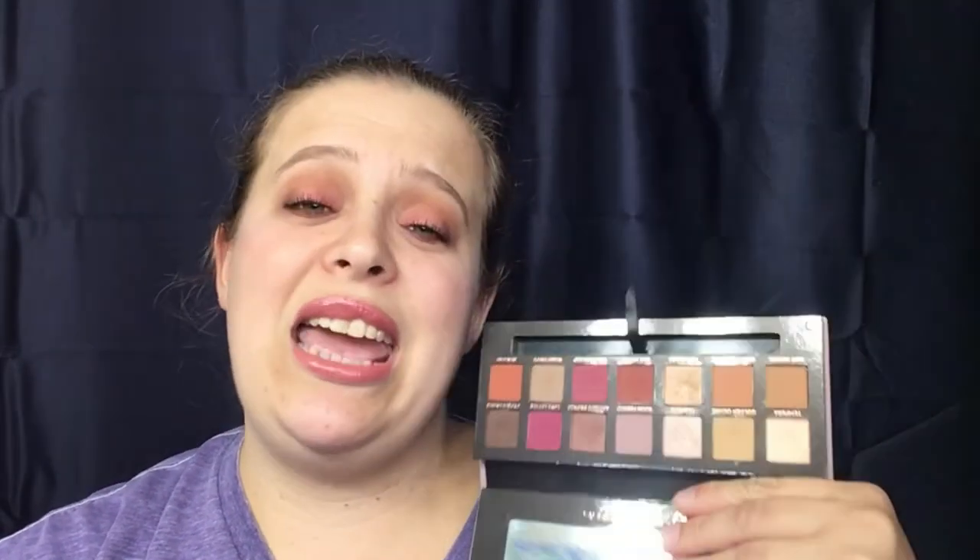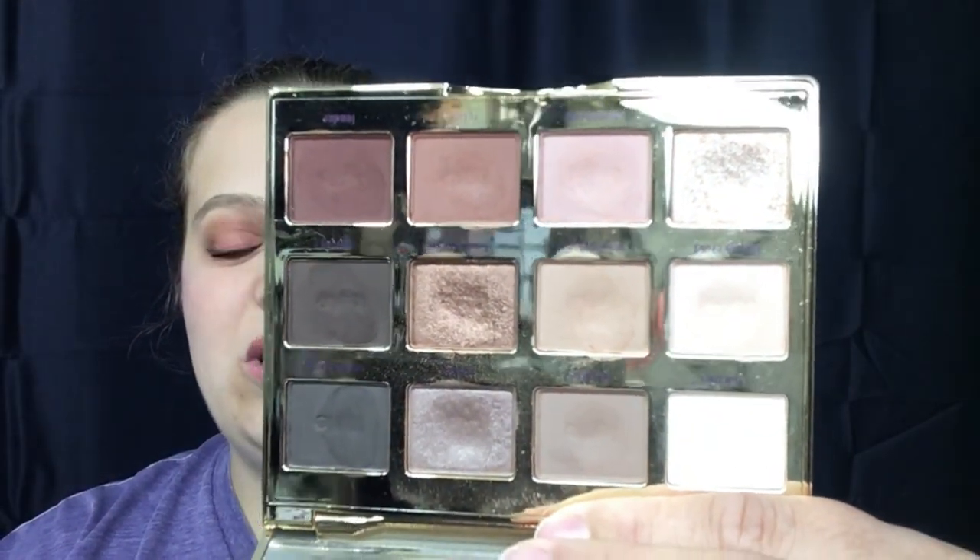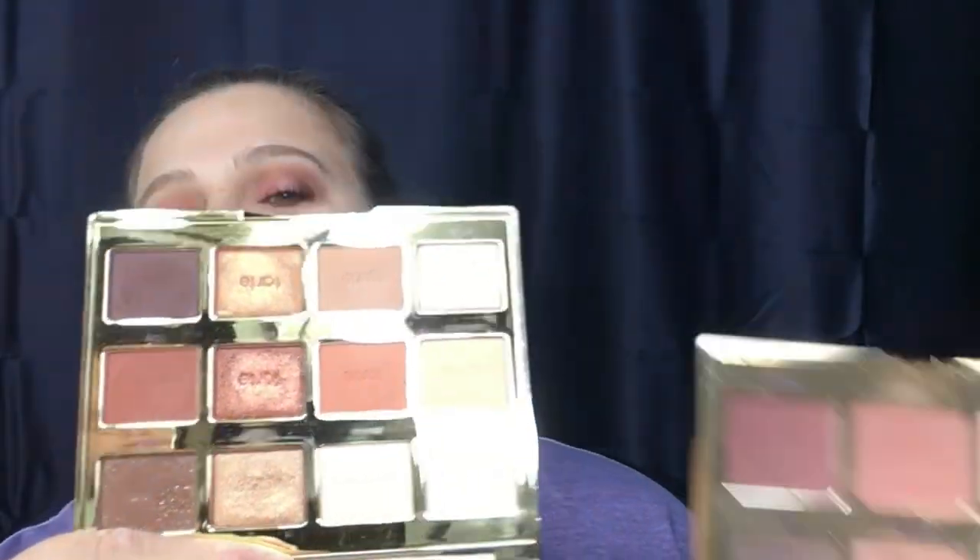If you're looking for eyeshadow palettes, I highly suggest the Modern Renaissance palette — it's a staple in everybody's collection and always one of the top gifts of the season. Two palettes I love and use as my top go-to's are the Tartlet in Bloom and the Tartlet Toasted palette. I have a review on these, linked below — the blending is gorgeous and the colors are just stunning. I highly recommend either one.